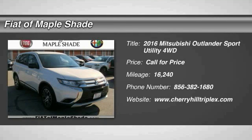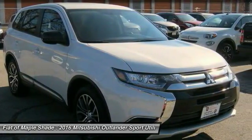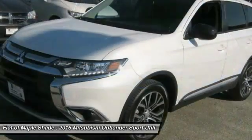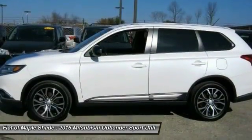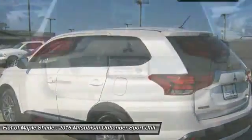2016 Outlander, a versatile crossover with power to spare. Outlander boasts an upgraded level of interior comfort and advanced technological features to give you control over every element of your drive. With super all-wheel control and a 5-star frontal and side impact crash test rating, peace of mind comes standard.